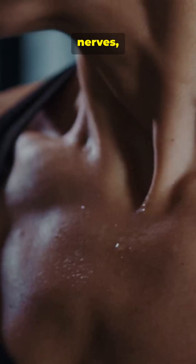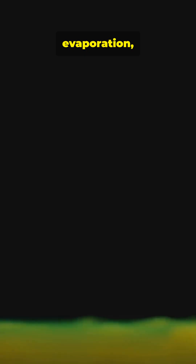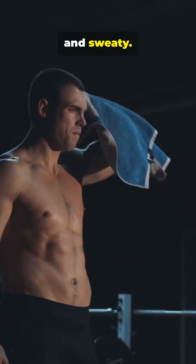Now you know: thermostat, nerves, glands, evaporation — simple, brilliant, and sweaty.